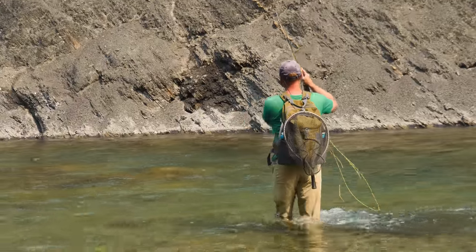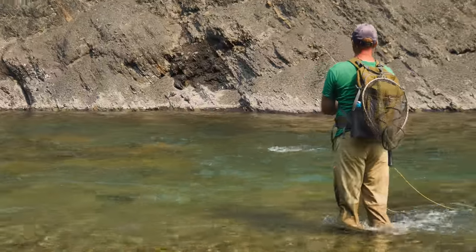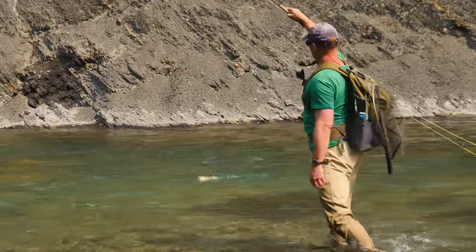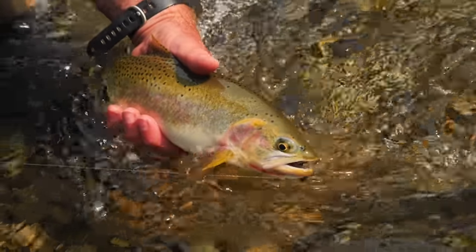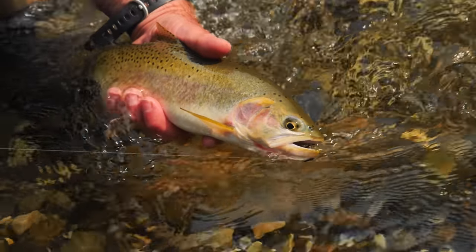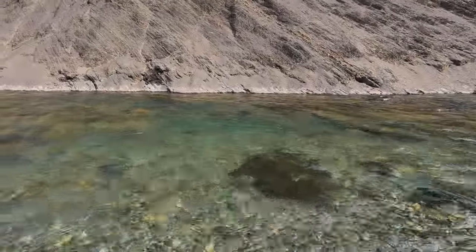There he is — that's what I was looking for, I was waiting for that. Perfect spot. Is that the guy that rose? He rose up there. Let's see if I can swing him around. It's a really pretty fish. So that's one, two, three, and a miss — that's four fish. I think there's got to be one, maybe two more in here.